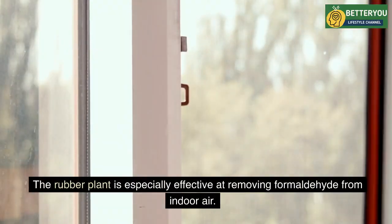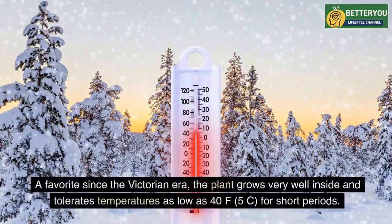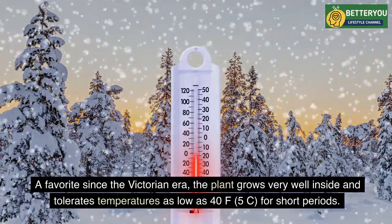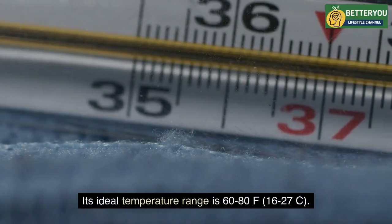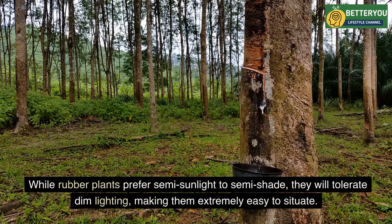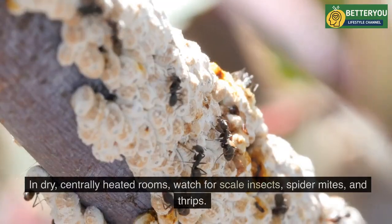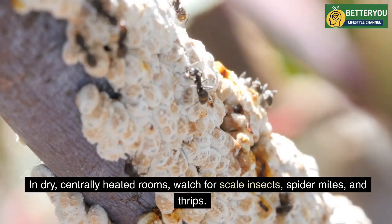Four: Rubber Plant (Ficus robusta). The rubber plant is especially effective at removing formaldehyde from indoor air. A favorite since the Victorian era, the plant grows very well inside and tolerates temperatures as low as 40°F (5°C) for short periods. Its ideal temperature range is 60–80°F (16–27°C). While rubber plants prefer semi-sunlight to semi-shade, they will tolerate dim lighting, making them extremely easy to situate. Avoid direct sunlight, especially in summer. In dry, centrally heated rooms, watch for scale insects, spider mites, and thrips.